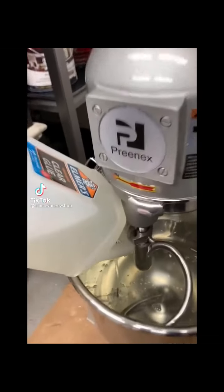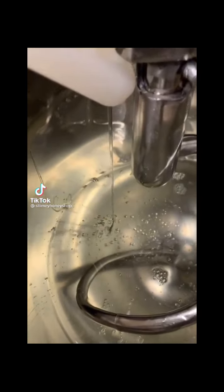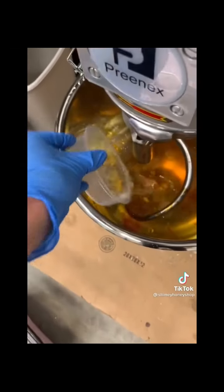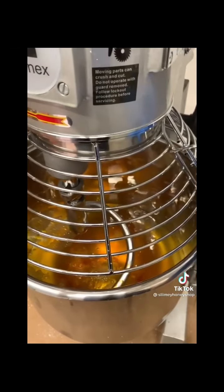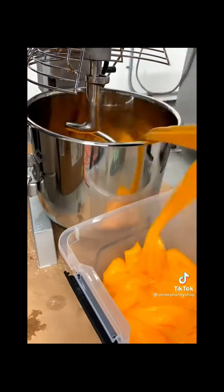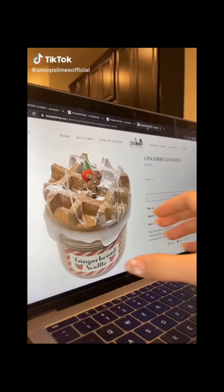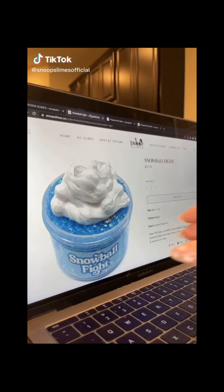I started my company Slimy Honey nine months ago and released new slimes every week, but only now did it dawn upon me that I didn't have a honey-themed slime. After many requests I decided to try it out. Here's some behind-the-scenes footage of me making my new slime called Slimy Honey, named after my company, that will drop in this Saturday's restock. I think it's really gorgeous and it comes with a honeycomb stick, some honeycomb cubes, and these adorable bee charms.